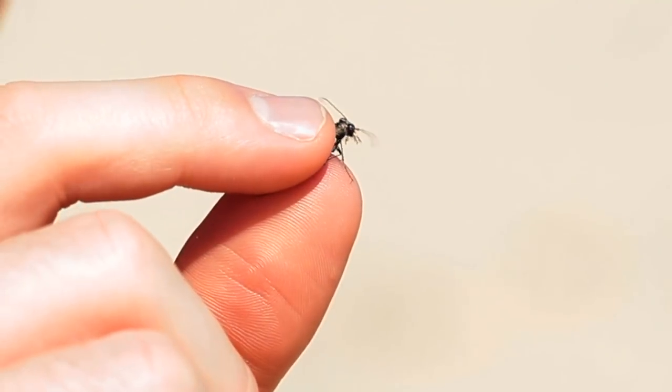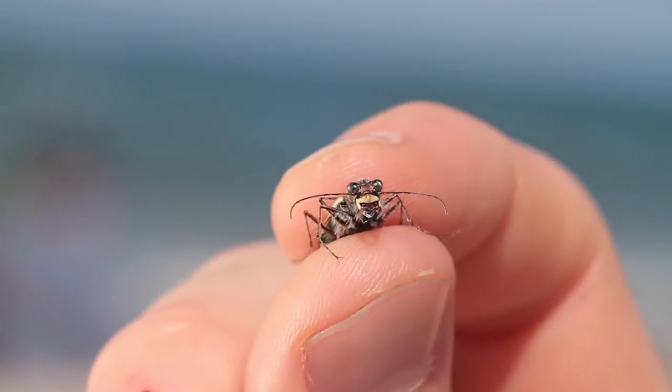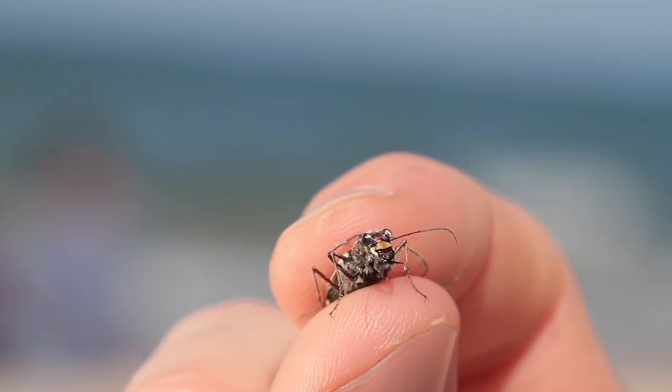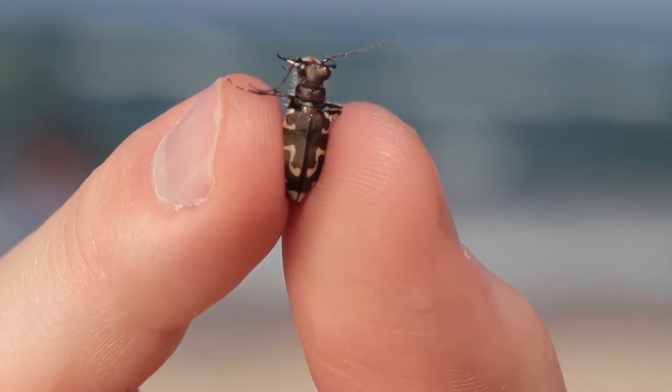Tiger beetles come out in the morning to hunt when the sand is just starting to get warm. As it gets closer to noon and the sand starts getting hotter, they start running around on their tiptoes to keep their bodies away from the hot sand. You'll also see them running between shady areas along the foredune. With big eyes, big jaws, fast-running legs, and wings to fly, tiger beetles are excellently designed hunters.